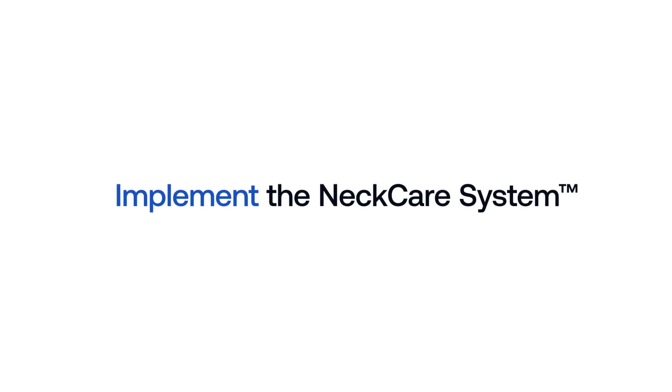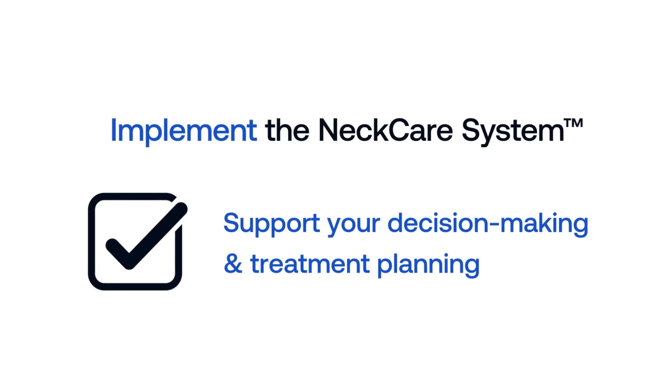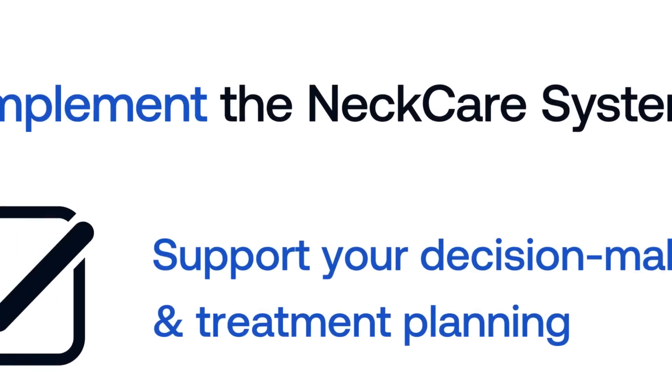Implement the NeckCare system to support your clinical decision-making and treatment planning, differentiating your practice and elevating your care.